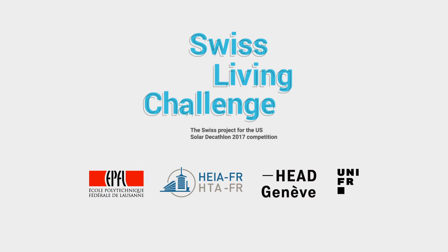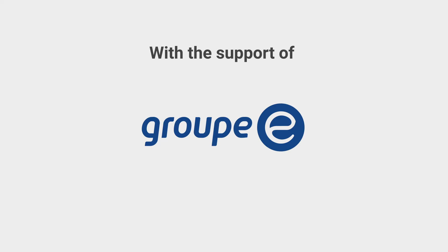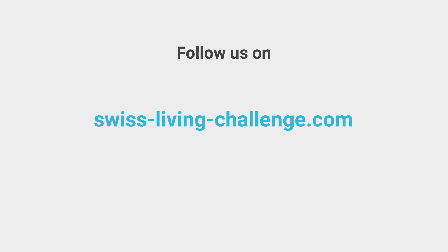Many professors, professionals, and partners supervise the whole project and develop it with the students.